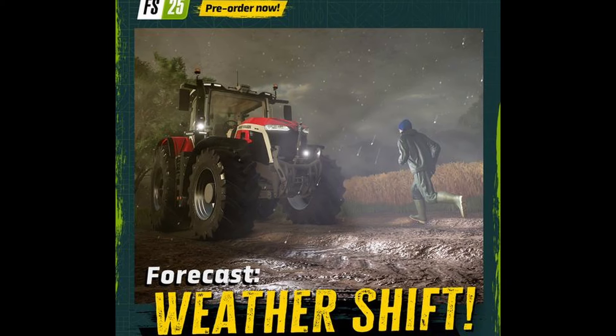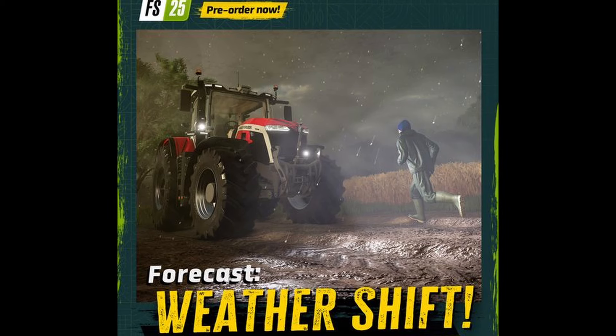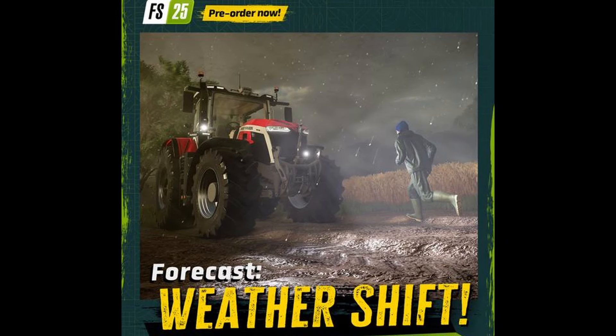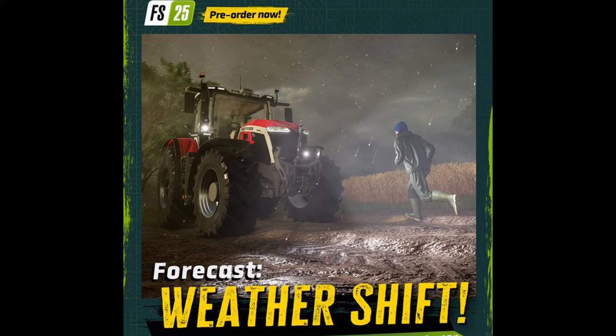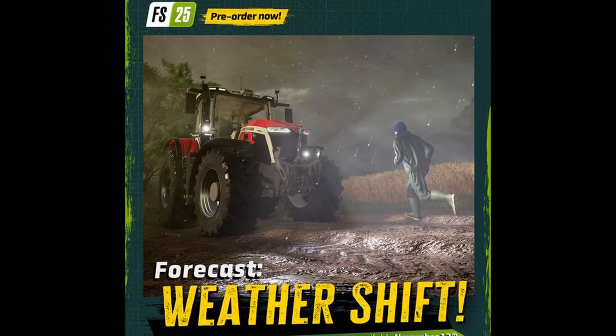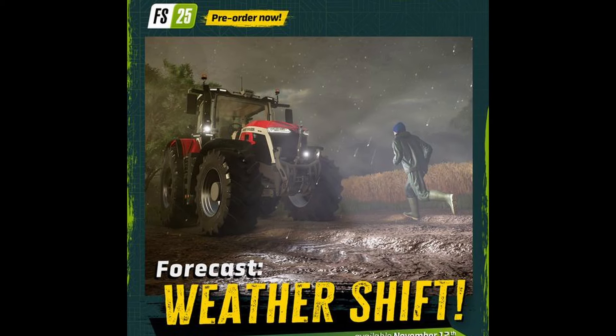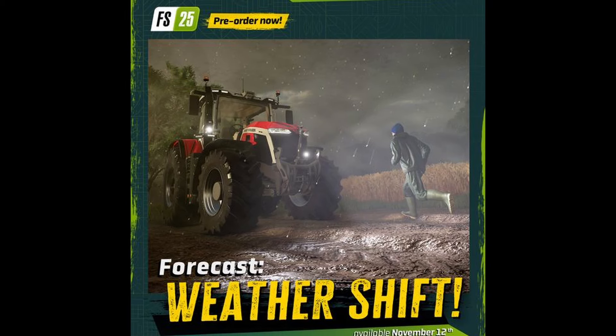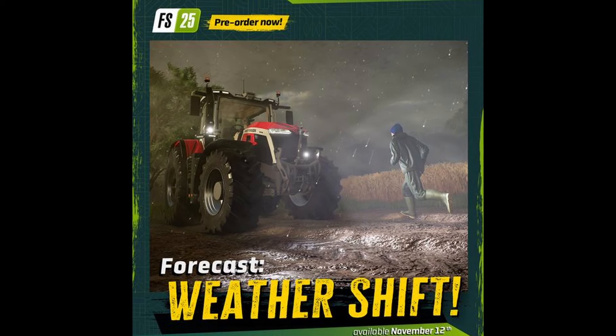So they posted about forecast weather. The big thing in FS22 was that we didn't have different kinds of rain — we didn't have hail, we didn't have lightning or anything like that. Maybe finally we can actually have different kinds of weather patterns in Farming Simulator 25. Keep your fingers crossed, and hopefully this is just a tease of what's to come.